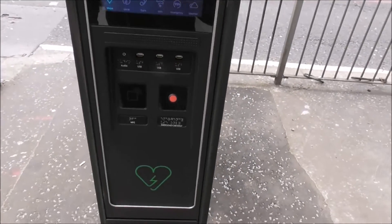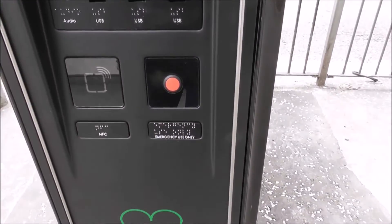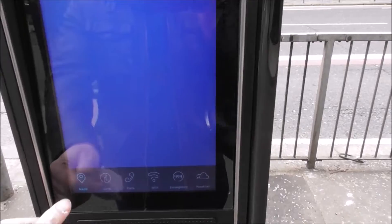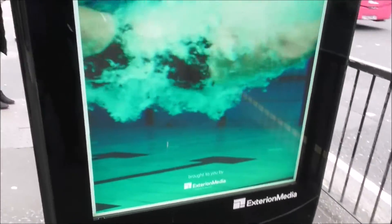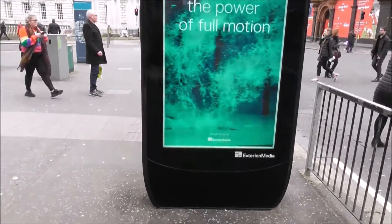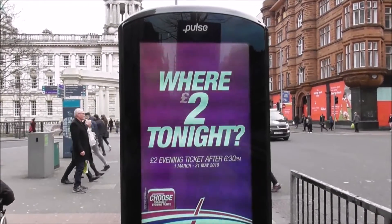It's got a USB point, audio point, emergency button point, and an interactive map. Let's go for maps — not doing anything, don't know why. And it has advertising on it of course. There are going to be about 15 of these Pulse Media Hubs sited around Belfast city centre — this is the latest thing apparently.